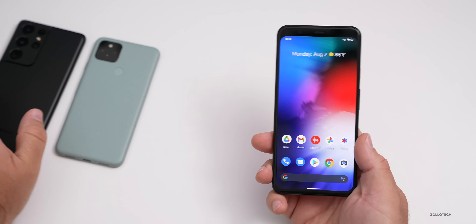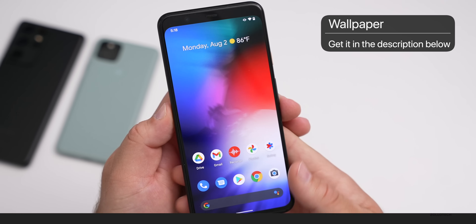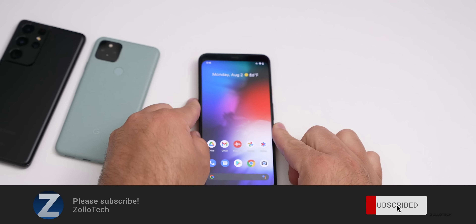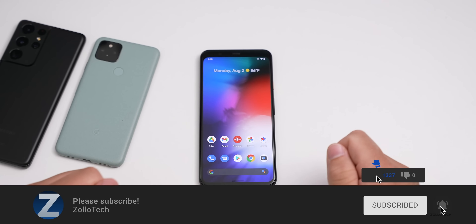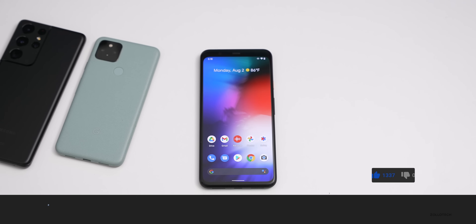Let me know if you've already installed it, what device you're using, and maybe if you'd like to see me cover some of the Samsung One UI updates. If you'd like to get your hands on that wallpaper, I'll link it in the description as I normally do. If you haven't subscribed already, please subscribe, and if you enjoyed the video, please give it a like. As always, thanks for watching — this is Aaron, I'll see you next time.